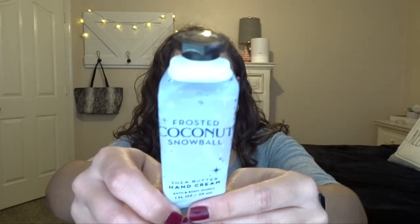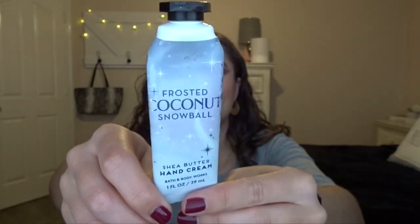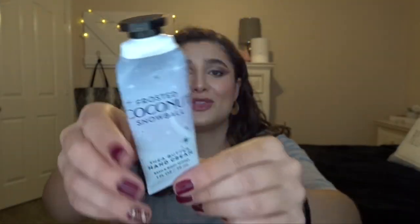The next thing I have is the Frosted Coconut Snowball Hand Cream. I finished this off probably a week or two into January. Frosted Coconut Snowball is not my absolute favorite scent, but I did like it — it has a very unique kind of scent and I wouldn't necessarily associate it with wintertime. But it was a really good scent, and I love their hand cream formula, so I really enjoyed using it.